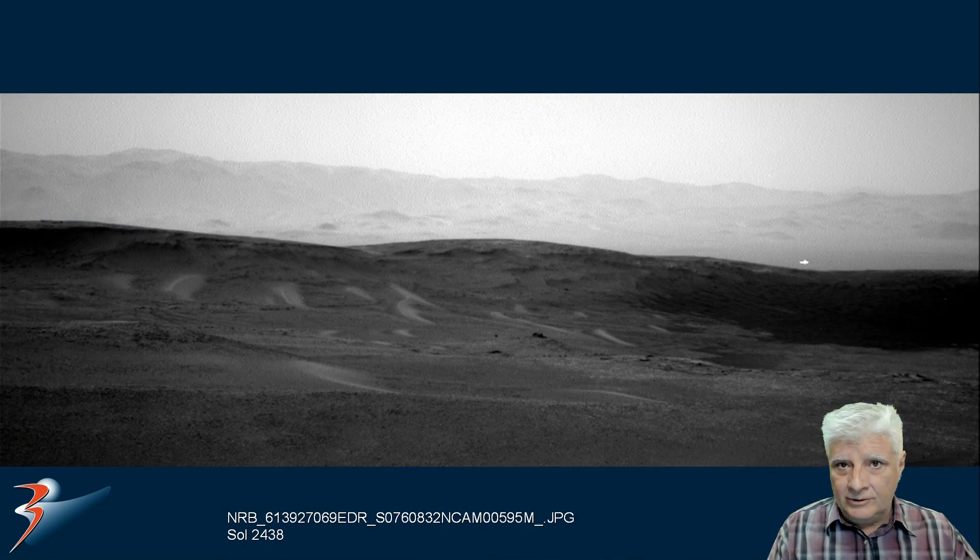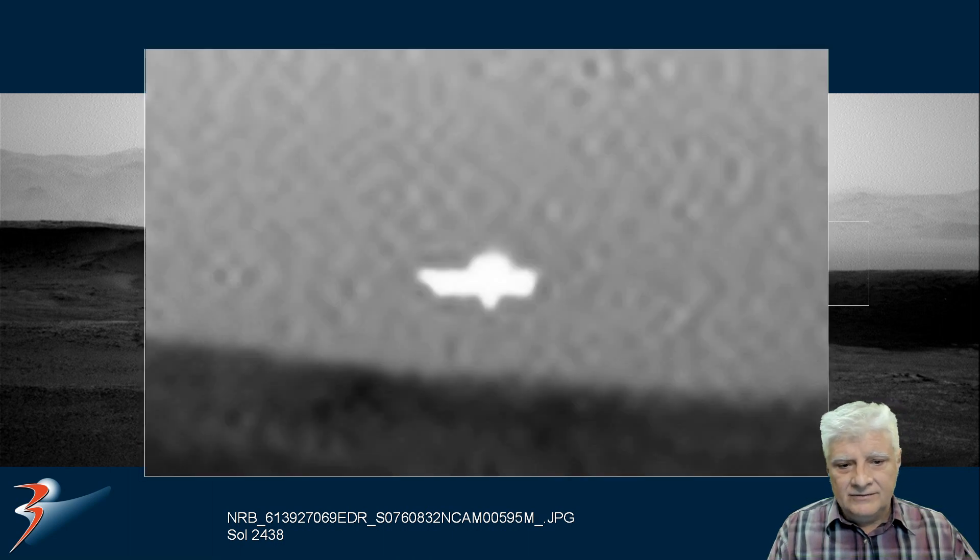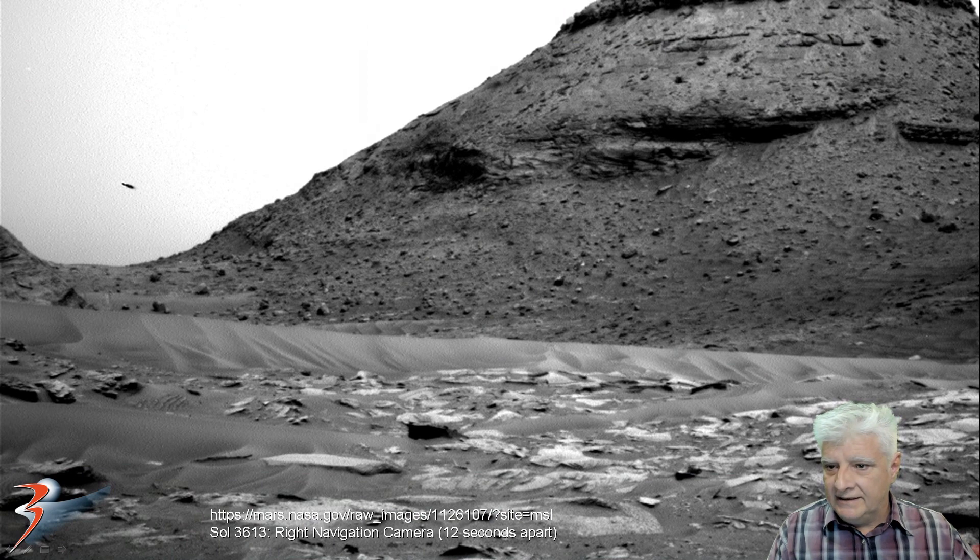Rover Curiosity acquired this photograph on Sol 2438. We'll zoom in on the object located to the right, and it looks very similar to the one featured before. Again, it's got some structure to it — some geometry and possible design to that object.